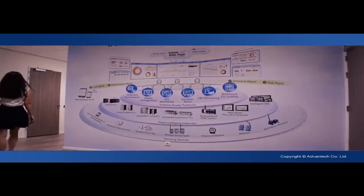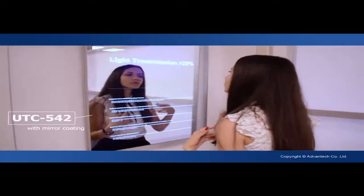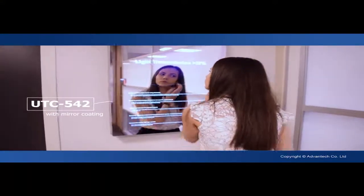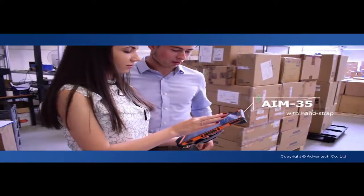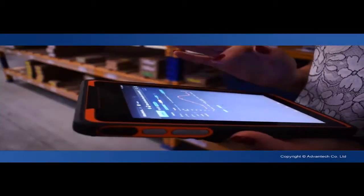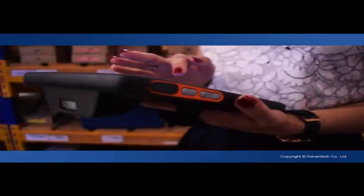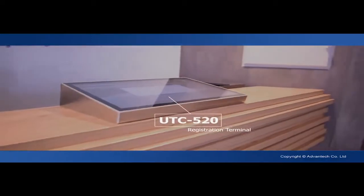By leveraging our knowledge and technology in IoT, we at Advantec create an environment that not only facilitates our work, but also centers the processes and the people involved. With Advantec, there is no limit to the applications and innovations our products make possible.